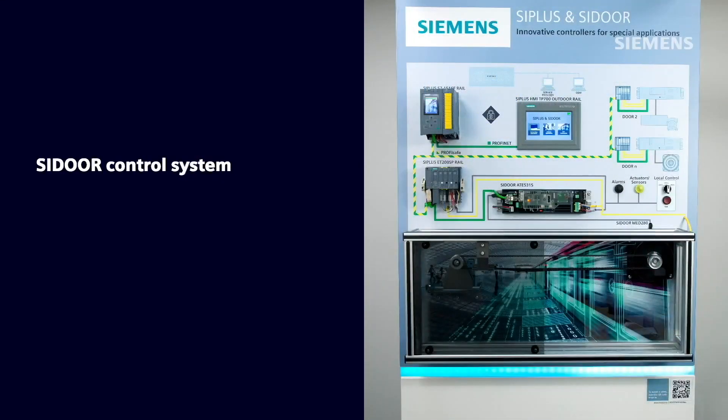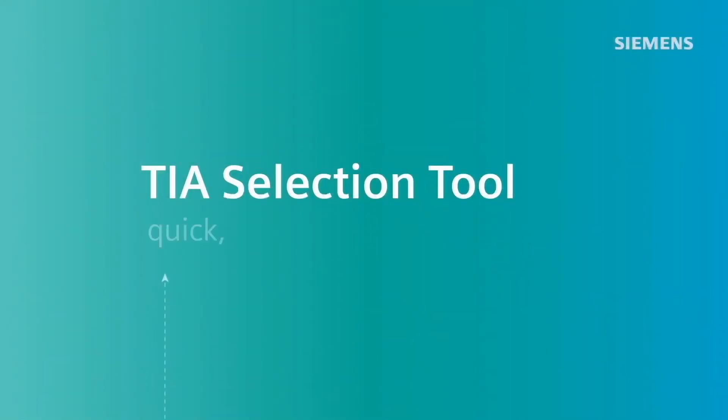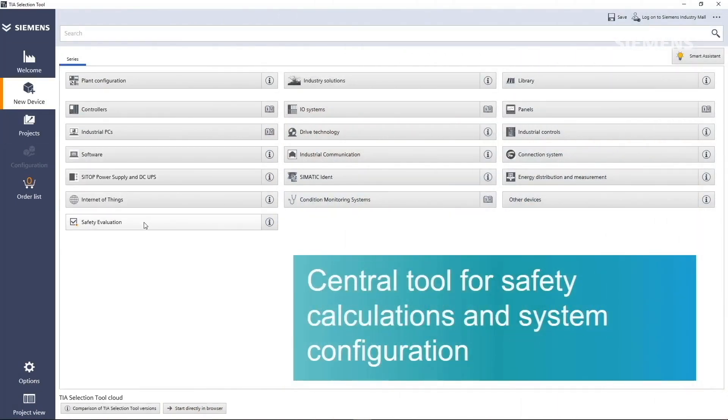C-Door is characterized by not only its unique standalone capability as an intelligent door controller, but it also supports integration into Simatic and Sinumerik platforms. The selection of the C-Door controller along with the rest of the system is available within the Totally Integrated Automation selection tool. The safety rating of the solution can then be checked in the safety evaluation tool.